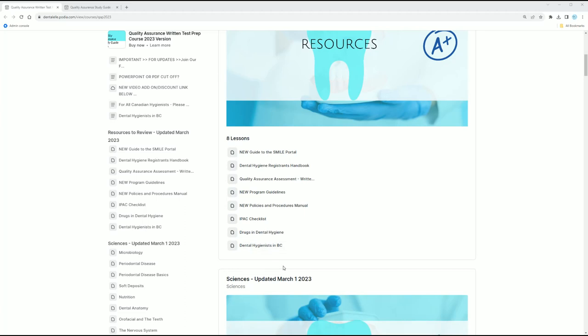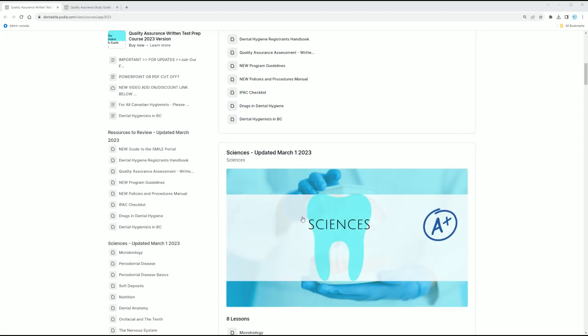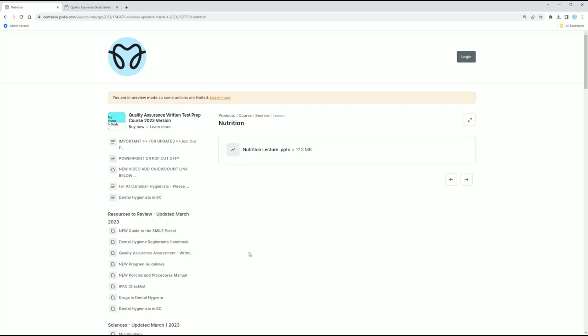If you click down through here, you will see Sciences as a module. You will see Microbiology, you will see Perio, Soft Deposits, Nutrition. These are all PowerPoints. You just simply click on something. I'm going to click the Nutrition one for you — you would click Nutrition.